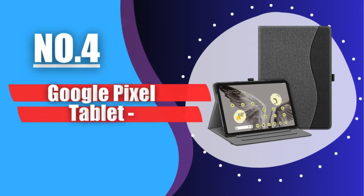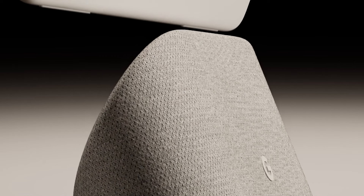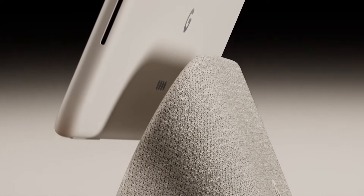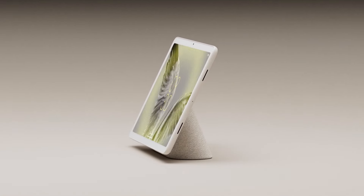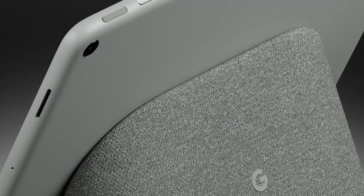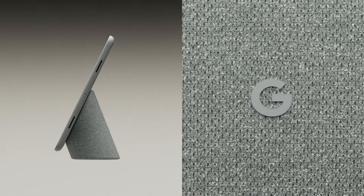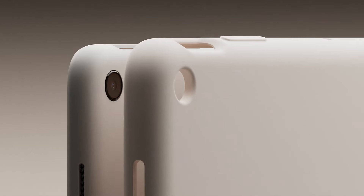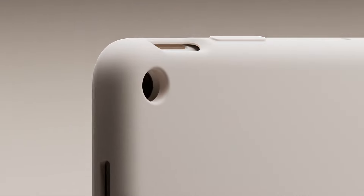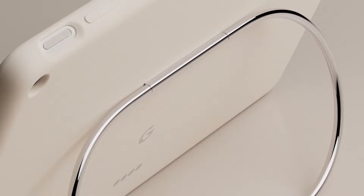Number 4: Google Pixel Tablet. When one company like Apple so thoroughly dominates the tablet market, how do you make your device stand out? In the case of the Google Pixel Tablet, it's by literally including a stand. The Google Pixel Tablet not only undercuts the 10th generation iPad by $50, but it also adds a unique charging dock that boosts the tablet's audio capabilities and turns it into a smart home hub of sorts. The Pixel Tablet is also powered by Google's Tensor G2 chip, the same processor used in the company's flagship phones, which enables some neat features such as photo editing and speech recognition.